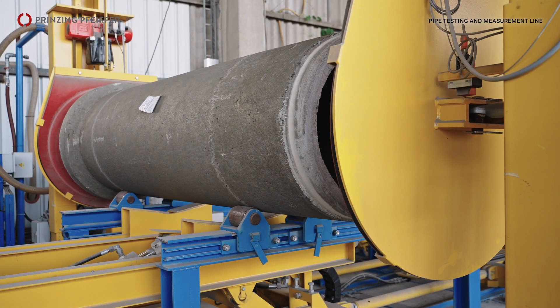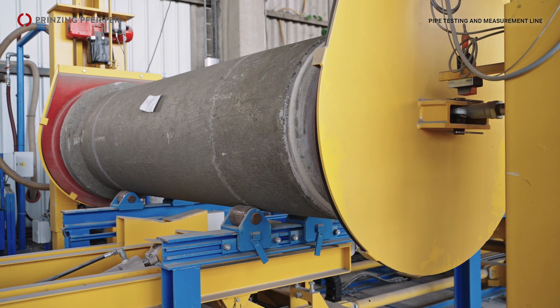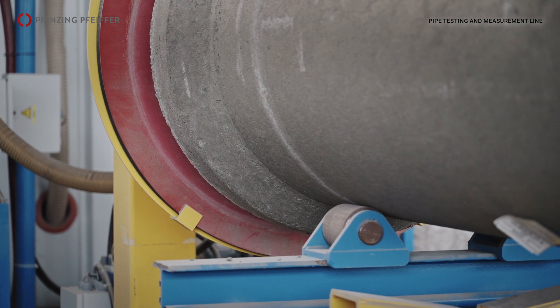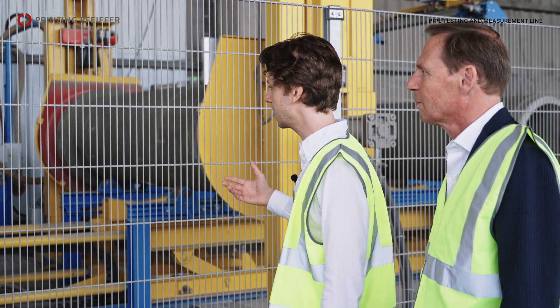Here we have the vacuum test. The pipe is tested with air pressure, and when the pipe loses air while testing, it is indicated as a bad pipe.